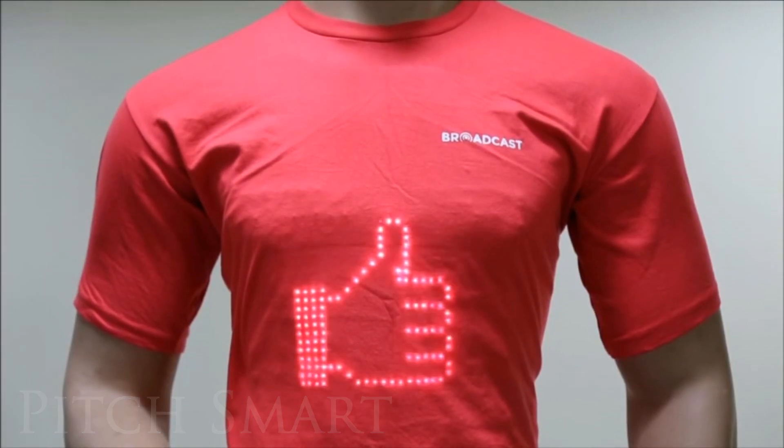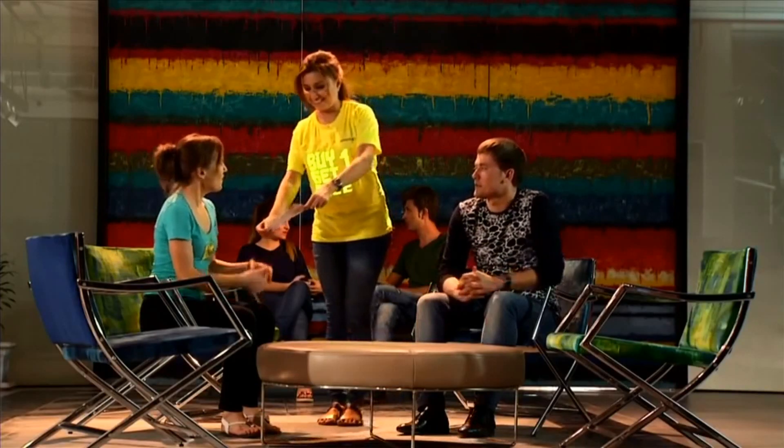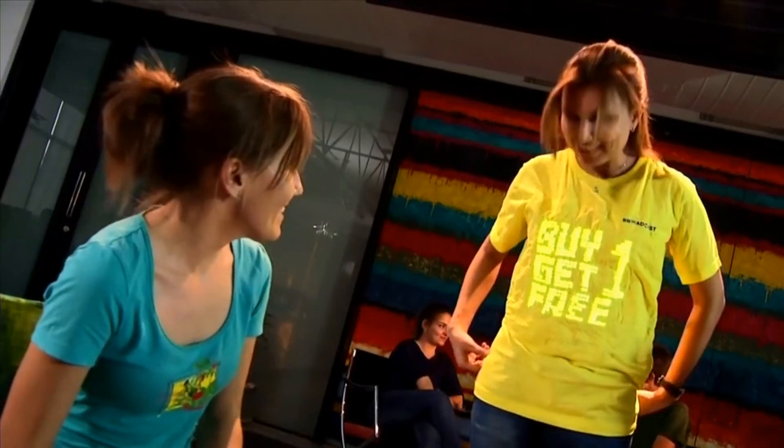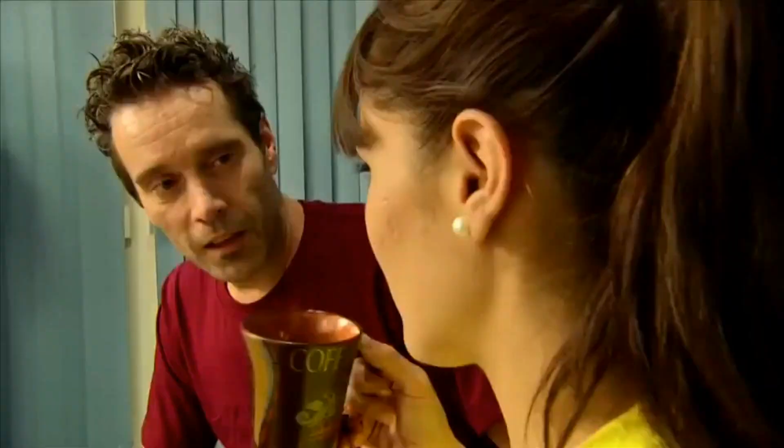Imagine if you could wear your thoughts. Introducing Broadcast Wear, the world's first programmable digital t-shirt that allows you to customize your t-shirt slogan as often as you like.